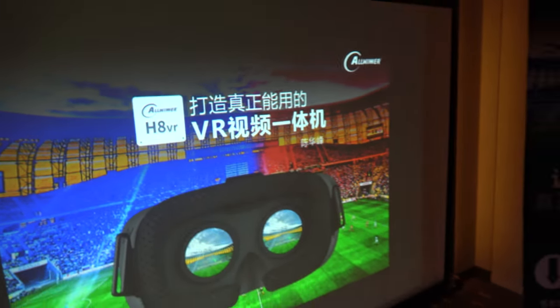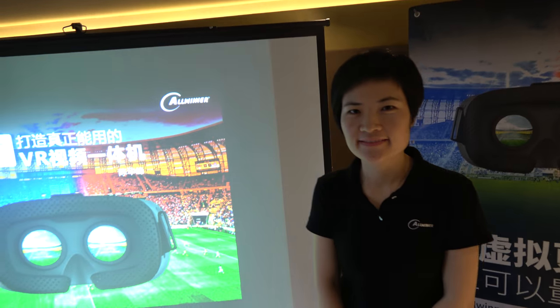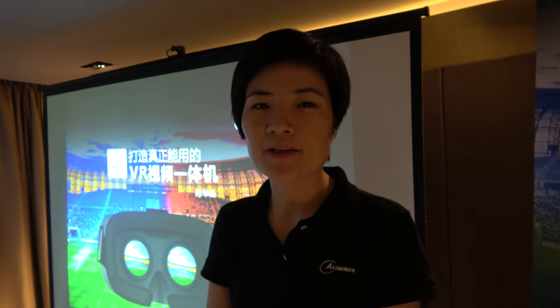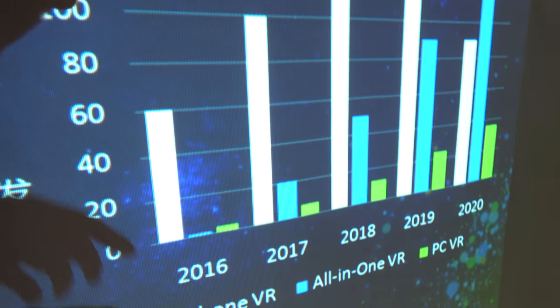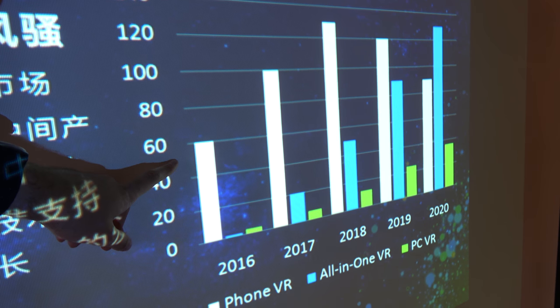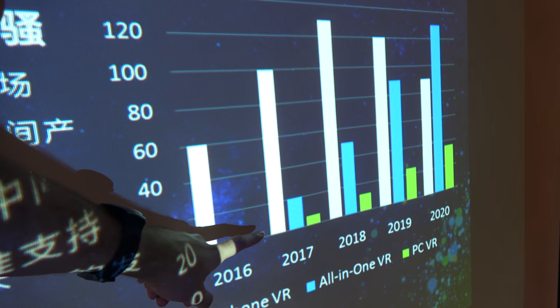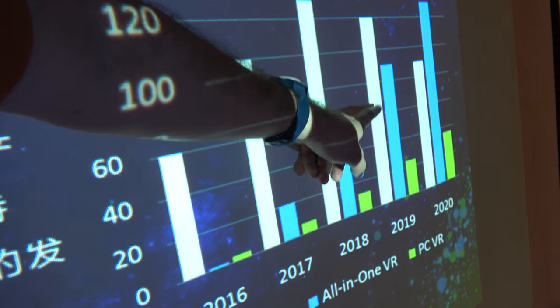We're here at All Winner at Computex 2016, launching a new VR solution. This is Eva from All Winner. We believe VR all-in-one will be the most popular VR type. Right now in 2016, the most popular format is phone VR with the cardboard style, but the all-in-one category is expected to increase very rapidly.